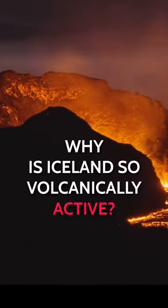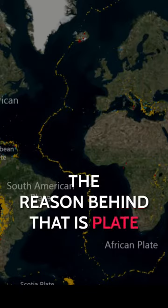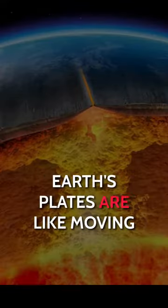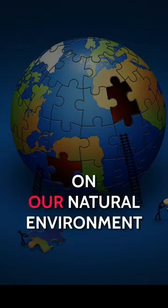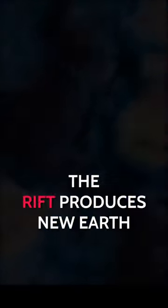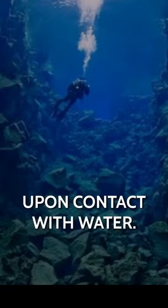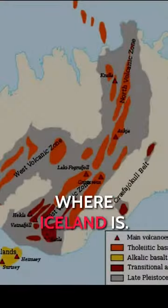Why is Iceland so volcanically active? There have been thousands of earthquakes in recent weeks. The reason behind that is plate tectonic and hotspot activity. Earth's plates are like moving puzzle pieces with a big impact on our natural environment. The Eurasian and North American plates cut right through the middle of the island. The rift produces new earth crust because the upflowing hot magma coming out of the inner earth suddenly cools down upon contact with water.